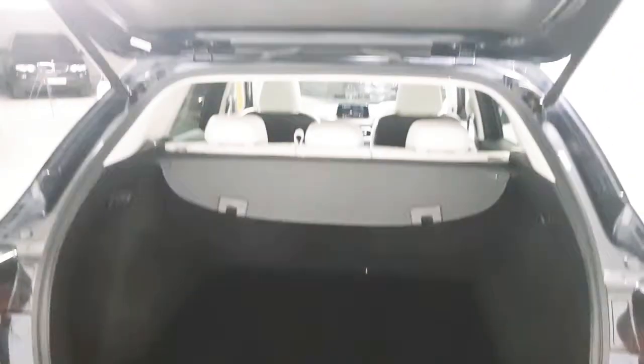You can see we've got lots of storage here in the boot. We also have a retractable parcel shelf. To close the boot, it's just one touch.